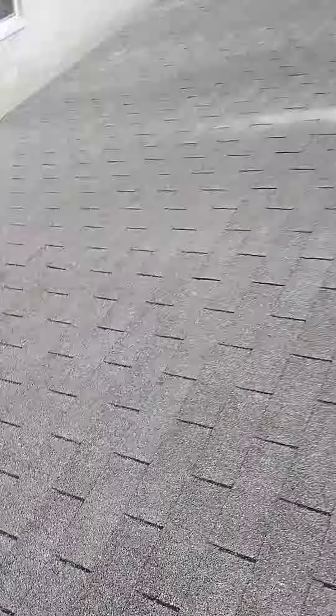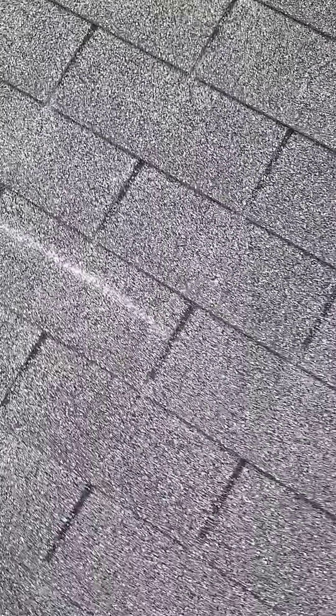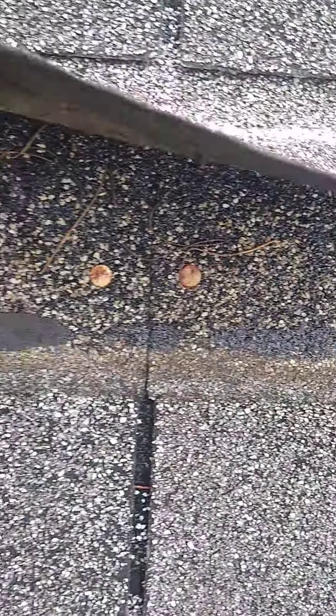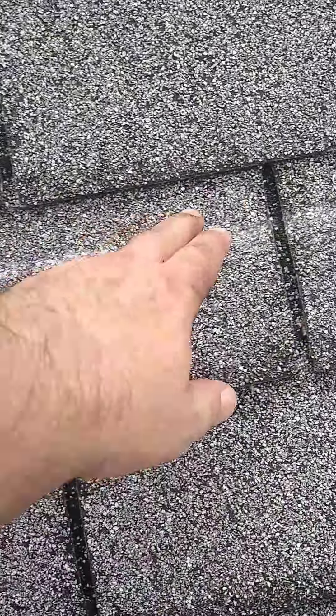I'll show you some more. You've got some spots randomly over the roof. You can see they've resealed here. And underneath here, what you'll see is it allows these to come up, and you'll see rusty nails up underneath there. It's called wind creasing. Obviously, this has been happening for a while because the nails are rusty. That's how water gets in — it starts causing leaks.